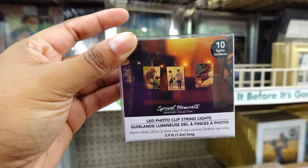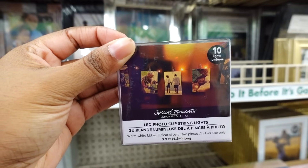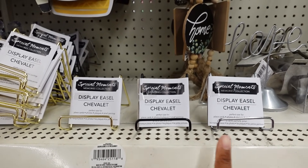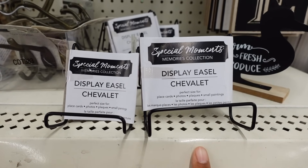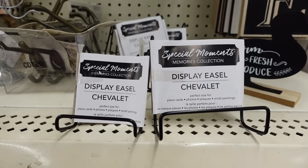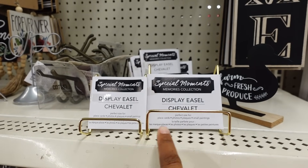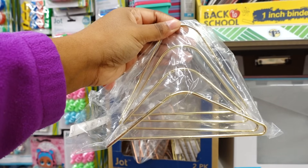This is neat — the LED photo clip string lights. This is nice, you get 10 lights. Dollar Tree restock: display easels. This one is gold, this one is black, and this one is silver. It also comes in a bigger size. You see the difference — this is the smaller easel and this is the bigger easel. A lot of you guys like to display pictures for Christmas so hurry up and get them now since they're back in stock. Here's the gold bigger easel — it was hiding in the back and they only have very few left.